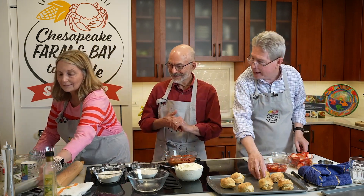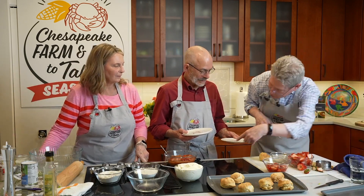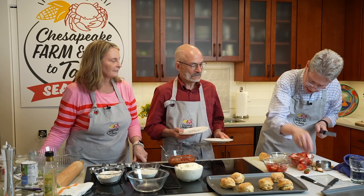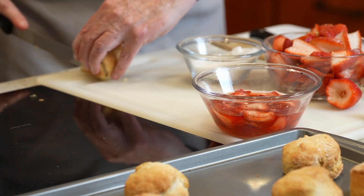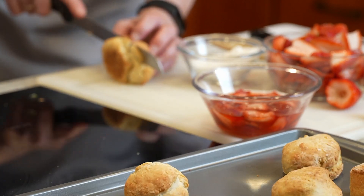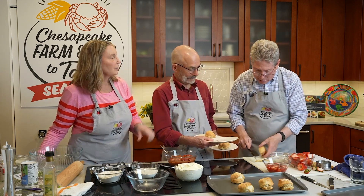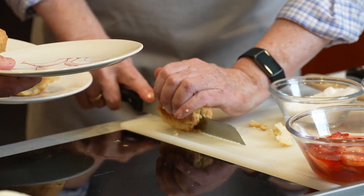We do have some lovely plates over there that I know you're very excited about. I'm going to take a knife — I usually use a serrated knife when I'm going to cut a biscuit or anything like that. The serrated knife is also called a bread knife. So we go like that to split the shortcake.